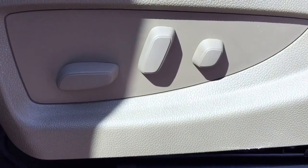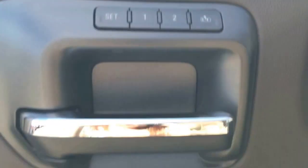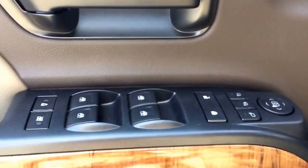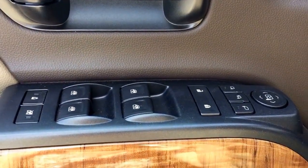Some features include power seats, memory seats, power locks, power windows, power mirrors, power folding mirrors, child safety lock and window lock.